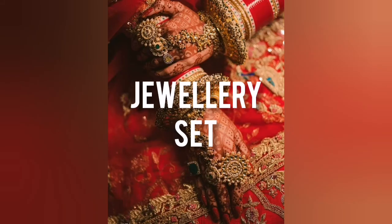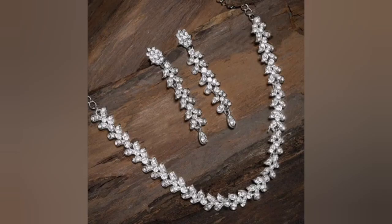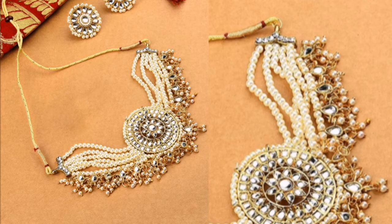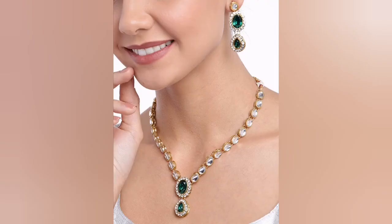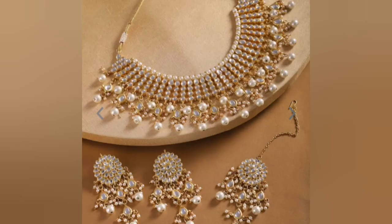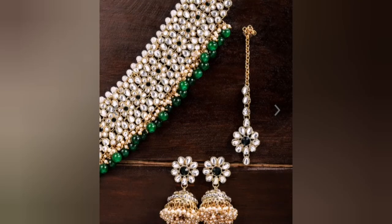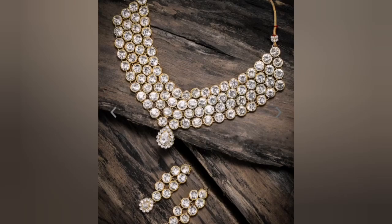Next, coming up to jewelry sets. You can buy a jewelry set in gold or silver, because these two colors are universal and look very good with all outfits. You can style it according to the function — for the wedding you can wear a full jewelry set, for mehndi or sangeet you can wear just earrings or maang tikka. These are some jewelry sets I chose from Myntra and Flipkart, and I will provide links in the description box below.